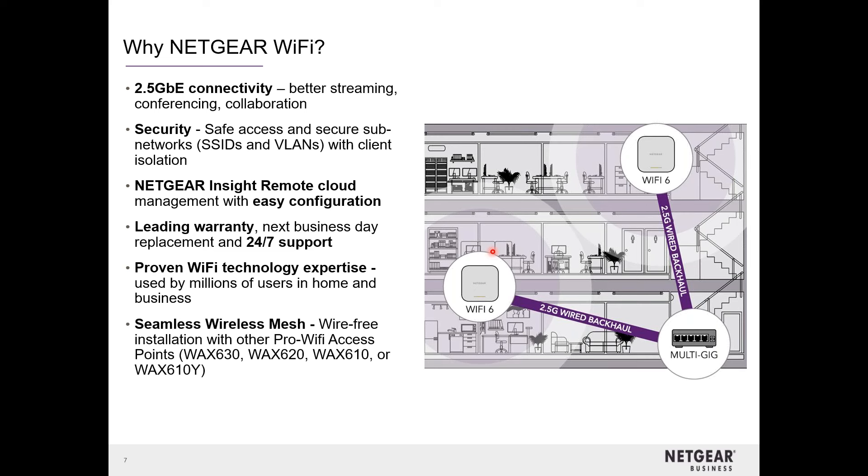These access points also have the capability of being wirelessly meshed with other access points, so you don't have to worry — whether it's a 610 meshing with a 620 or 630, the answer is yes, absolutely. We like to coin the phrase that we have enterprise-grade networking at the right price.